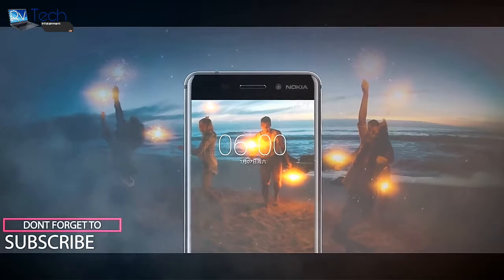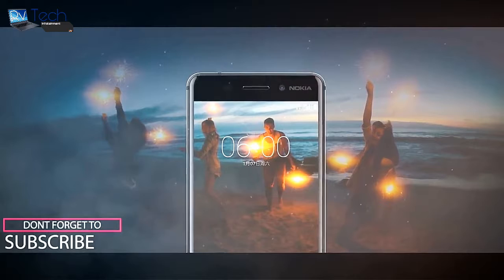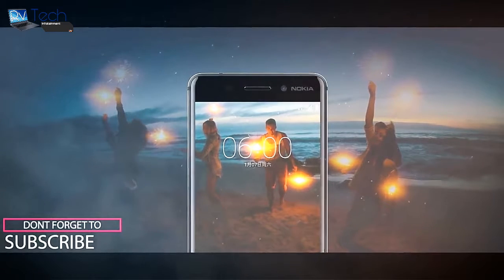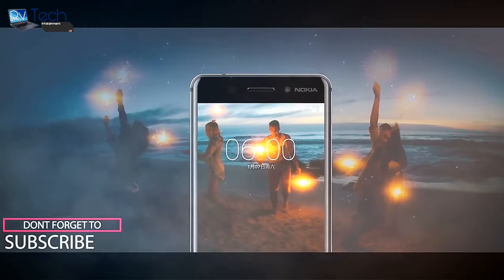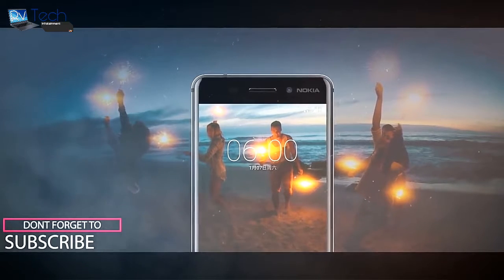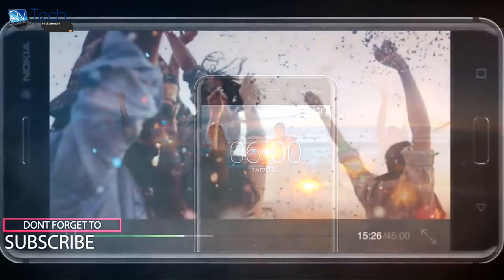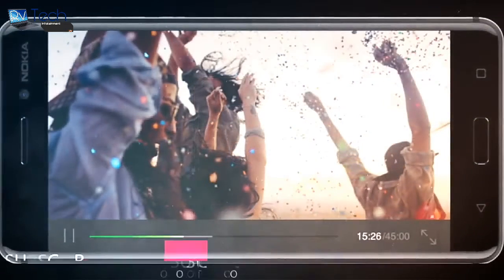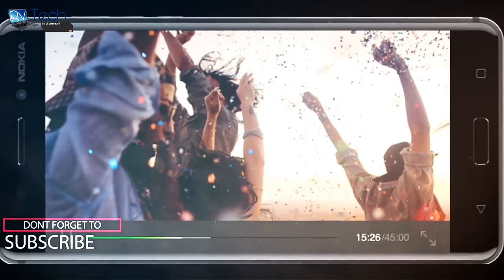The Nokia 6 carries a 16MP camera on the rear with f/2.0 aperture, face detection autofocus, and a dual LED flash. On the front it comes with an 8MP camera. The phone is backed by a 3000mAh battery, and the Nokia 6 runs Android software out of the box.